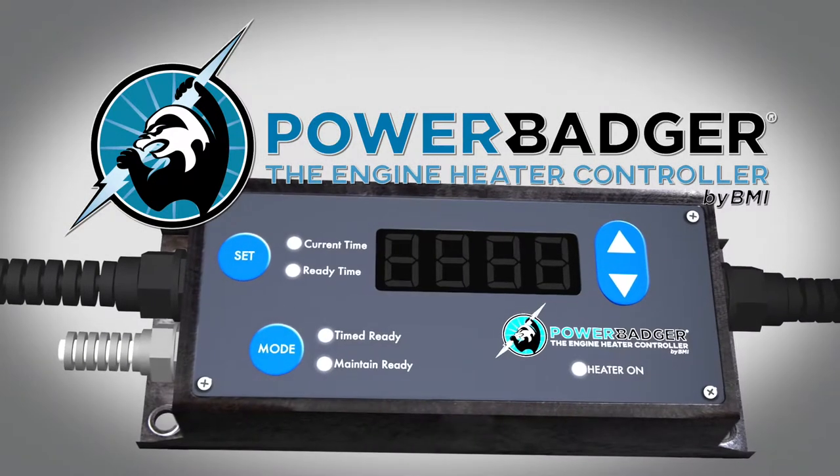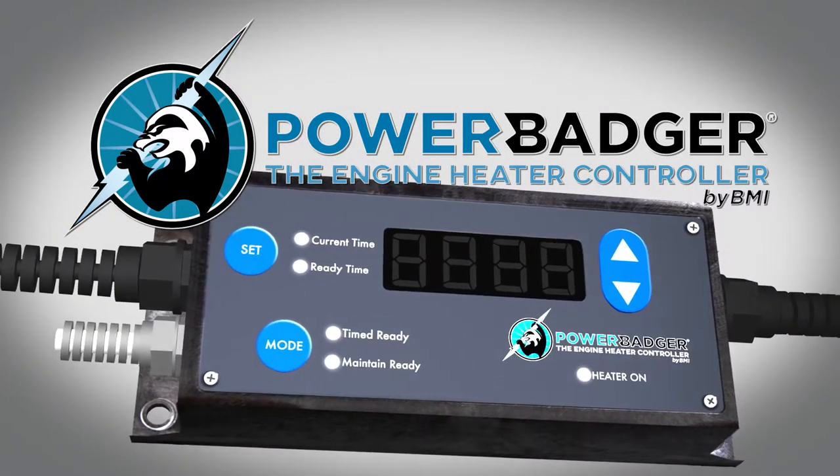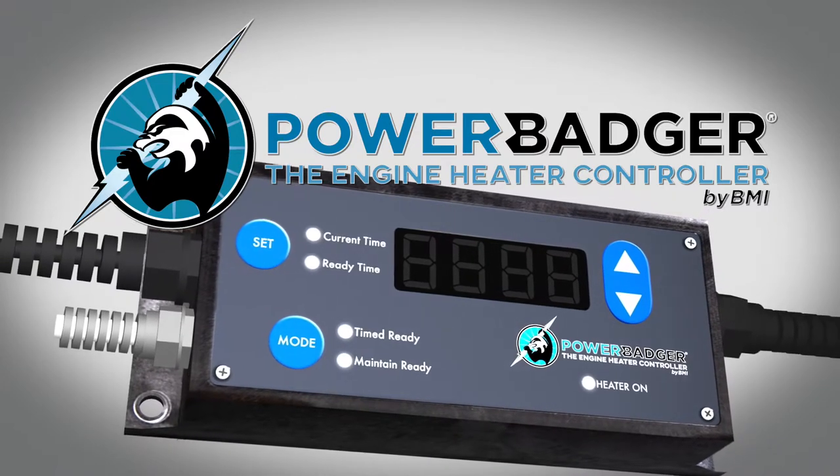Introducing the Power Badger, a major leap forward in energy savings and reliable cold-weather vehicle starting.